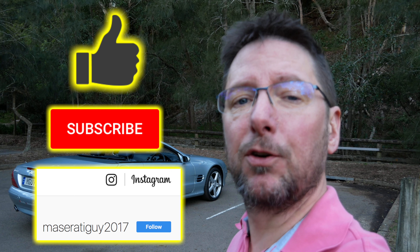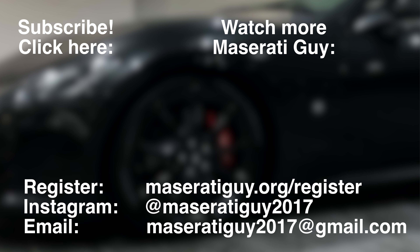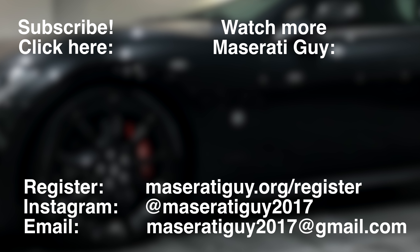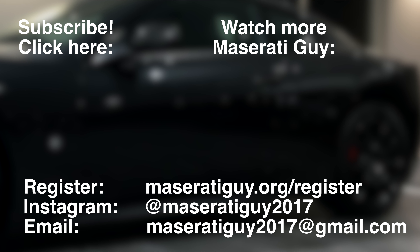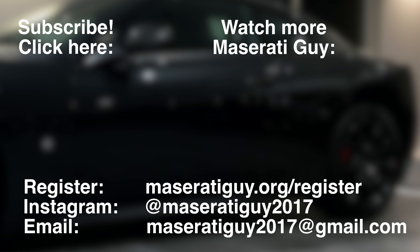Thanks for watching. I hope you've enjoyed watching the process of purchasing this SL500 as much as I've enjoyed making it. I hope you agree that it's a fantastic looking car — it really is a step up from the CL500, which was gorgeous to look at and beautifully designed, but this I just feel is a class above. Very, very happy with it. Looking forward to taking it for some long drives. If you did enjoy it, don't forget to give it a like, click subscribe, and you can follow me on Instagram at MaseratiGuy2017.